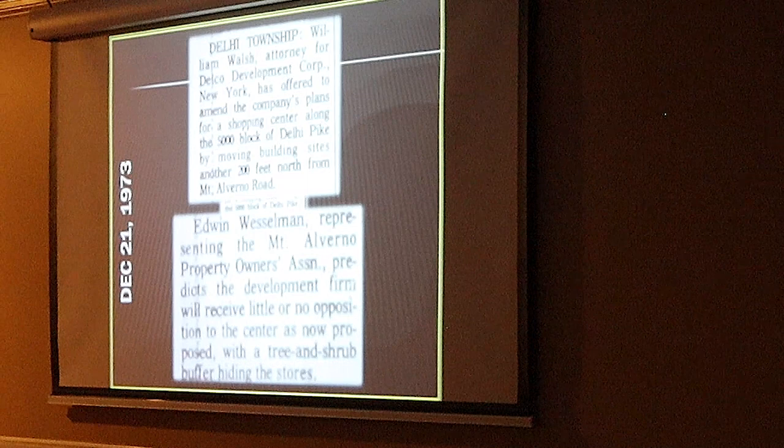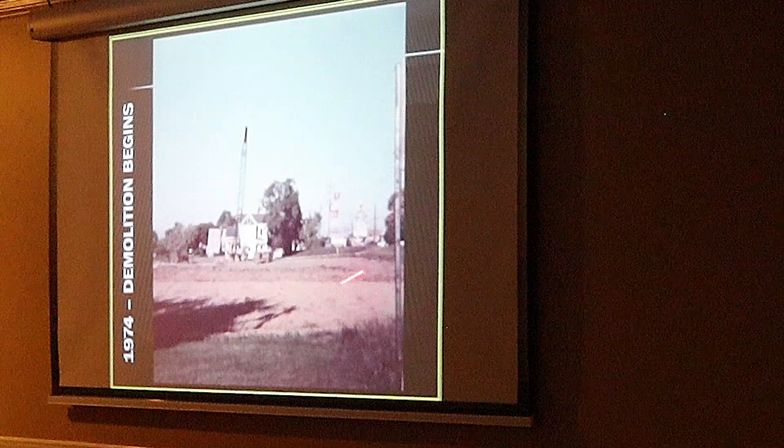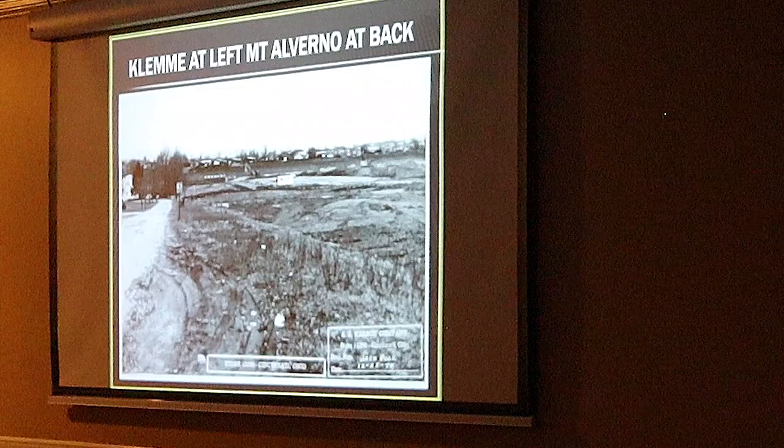Once they said they would sell it and get the zoning changed, the demolition began. This is the only color picture we are aware of where they began the demolition. The barn is gone — it was right here. This is Delhi Pike here. This radio tower here is behind Riley's today. But here is the farmhouse — it's still here. Here is a crane. They were using it to demolish it. All the land is already cleared.